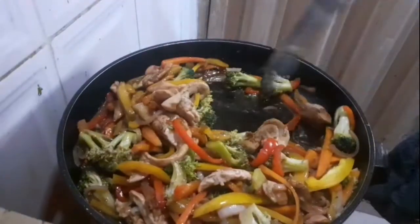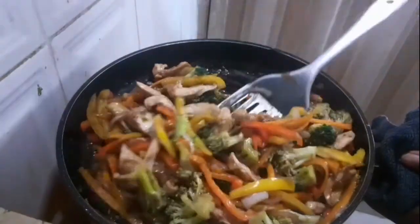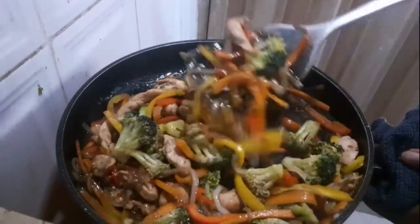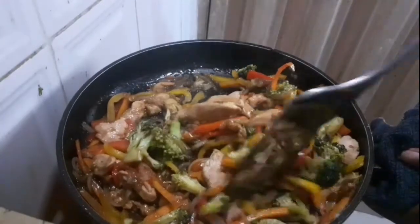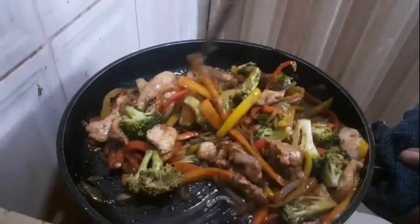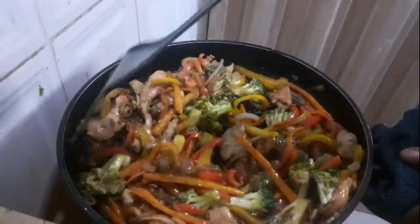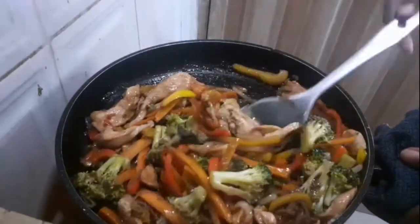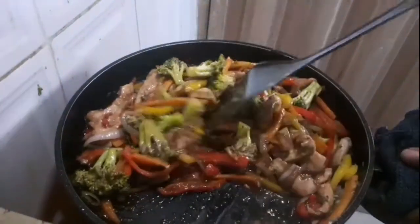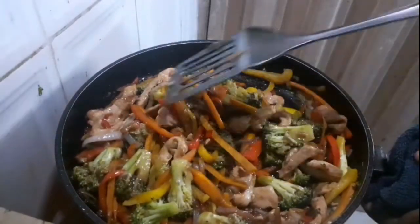When that is done, add the chicken back and also pour in the soy sauce. Apologies — some of the footage got missing — but you add it and stir until the soy sauce thickens thanks to the corn flour. Continually stir for three more minutes or longer, so that the chicken soaks up most of the juices from the soy sauce, before taking it off the heat.